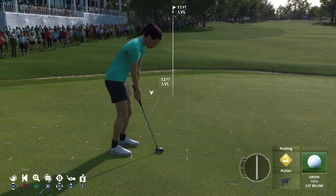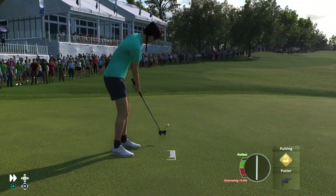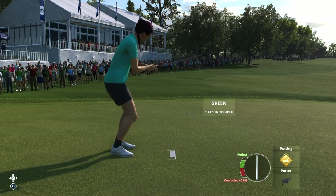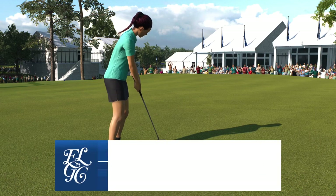Okay, on the green, but let's leave a putt that will get your attention. Got it there, but not quite on target. Okay, that's finished off for a par.